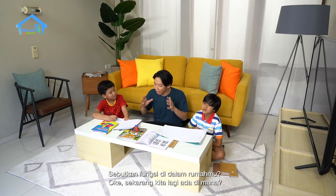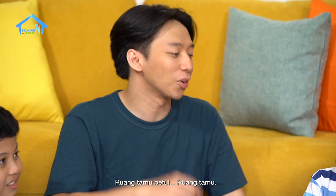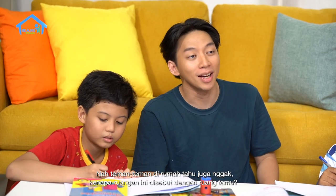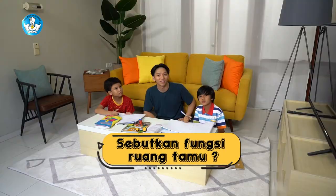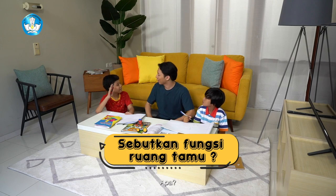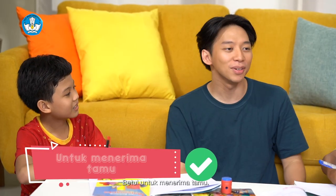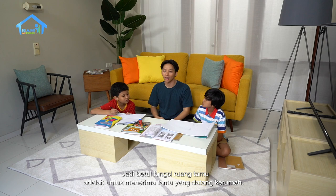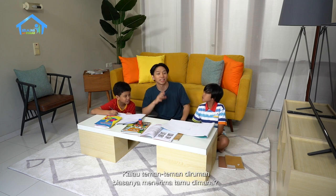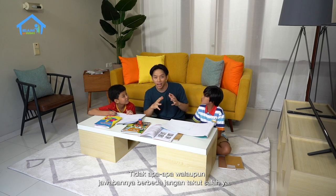Sekarang kita lagi ada di mana? Ruang tamu, Kak. Betul, ruang tamu. Teman-teman di rumah tahu nggak kenapa ruangan ini disebut dengan ruang tamu? Karena untuk menerima tamu. Betul, untuk menerima tamu. Jadi fungsi ruang tamu adalah untuk menerima tamu yang datang ke rumah. Kalau teman-teman di rumah, biasanya menerima tamu di mana? Walaupun jawabannya berbeda, jangan takut salah ya. (Where are we right now? The living room. Correct! Friends at home, do you know why this room is called 'ruang tamu'? Because it's for receiving guests. Correct! The function of the living room is to receive guests who come to the house. Where do you usually receive guests at home? Even if your answer is different, don't be afraid of being wrong.)